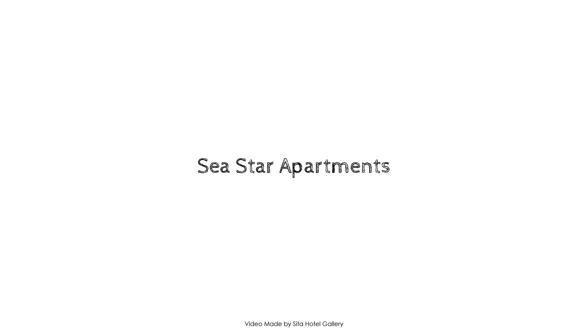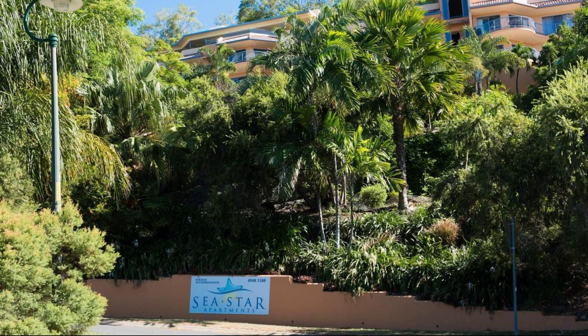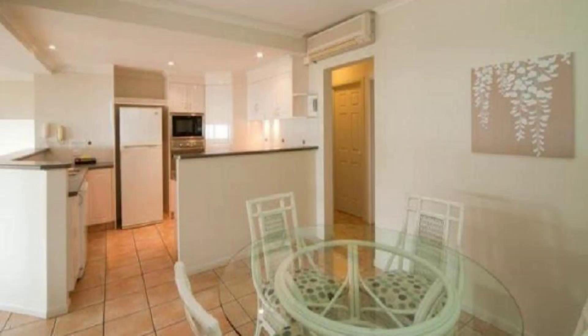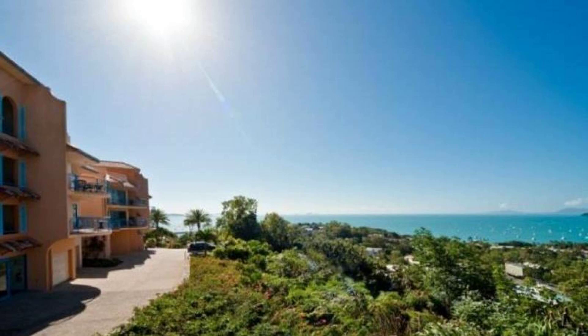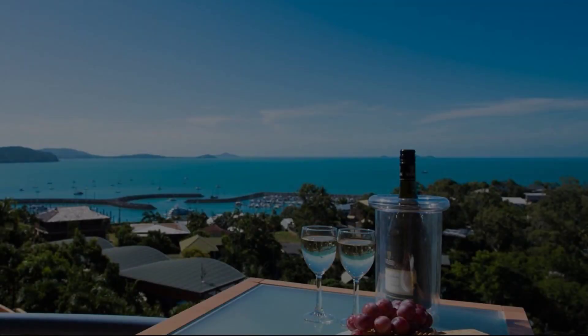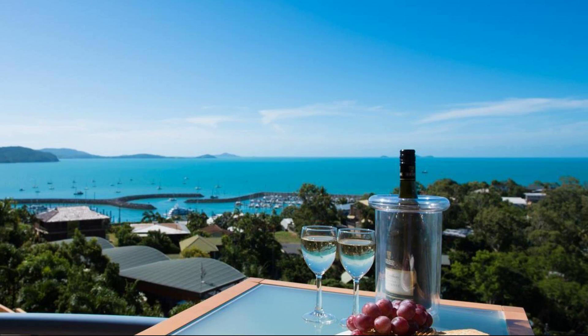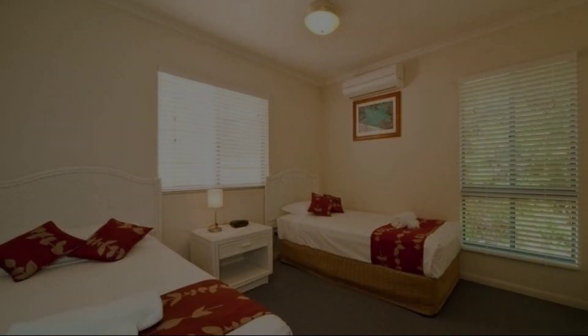Hi guys, welcome back to my channel. You are watching a five-star property. In this property, one type of room is available on Agoda.com — you can book online and enjoy it. To see more than a hundred reviews of this property, you can go to Agoda.com. Its rating is 8.9.